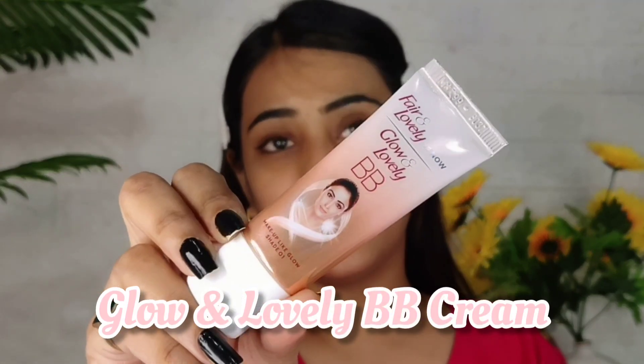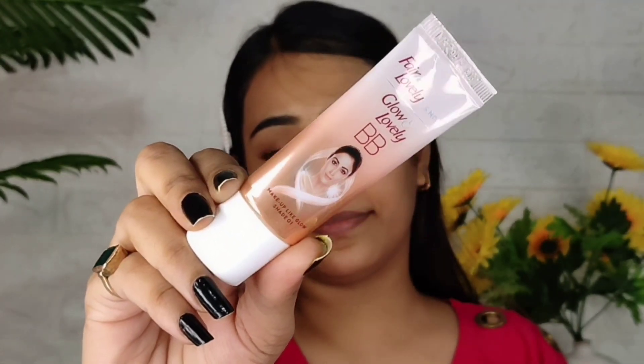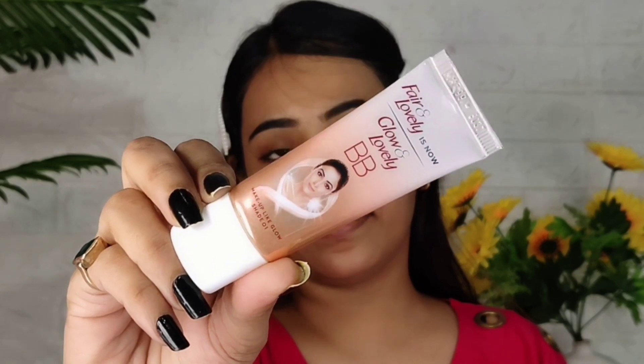I hope you will understand what I want to say. It doesn't look like makeup, and it doesn't look like I just put on cream. I have a product that is Glow and Lovely BB Cream. This is how it looks, and you will be familiar with this brand.